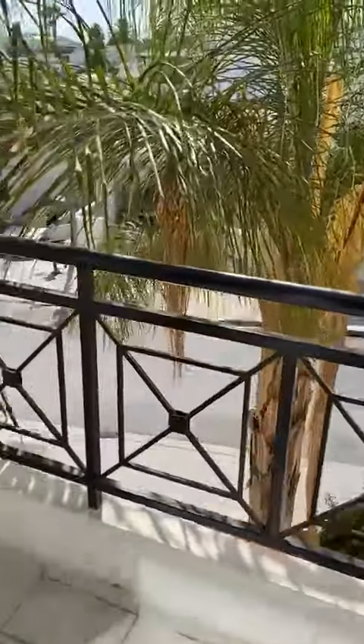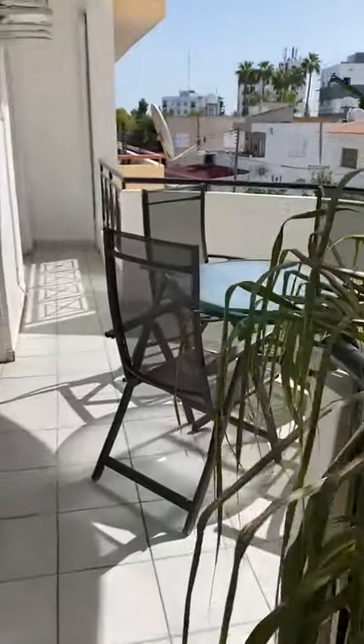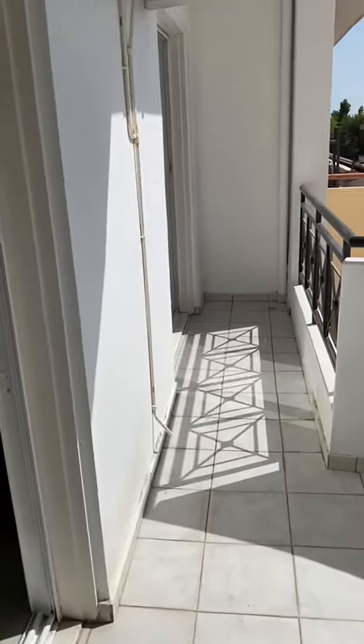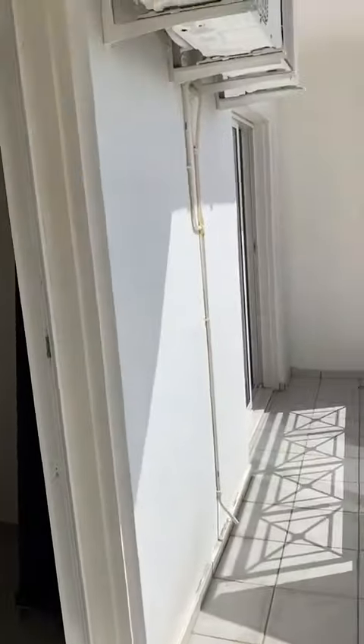Here is a balcony — there is an outdoor table, and the balcony is connected to the bedrooms as well.